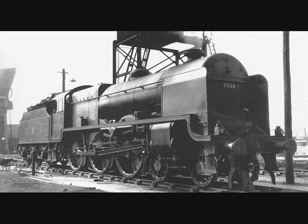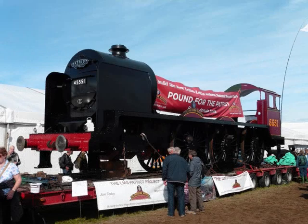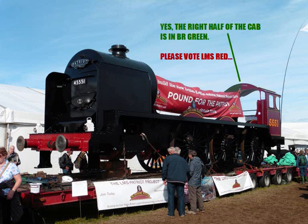But hope is not dead yet. The last Patriot that was built, locomotive 5551, is being reincarnated in the form of a replica. At the time of this production, the locomotive itself is taking shape, but she obviously needs a boiler. The group hopes to have the reincarnated 5551, to be named The Unknown Warrior, completed by April of 2018. Having one side in LMS Red and the other in BR Green is a bit of an odd paint job choice.